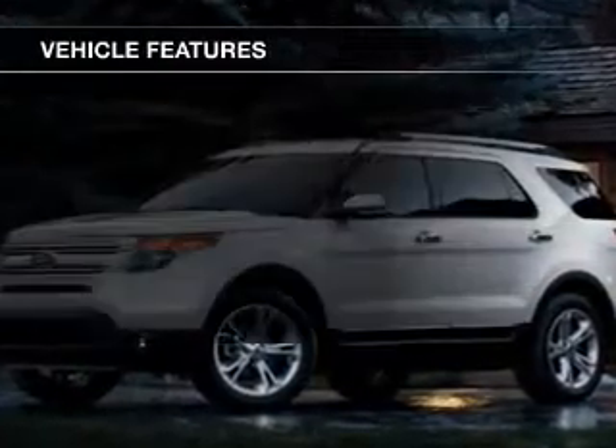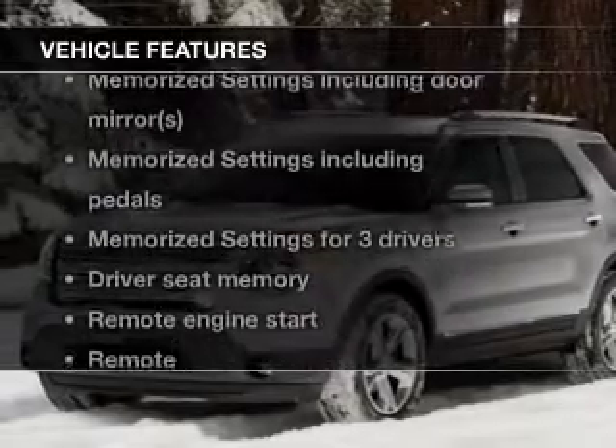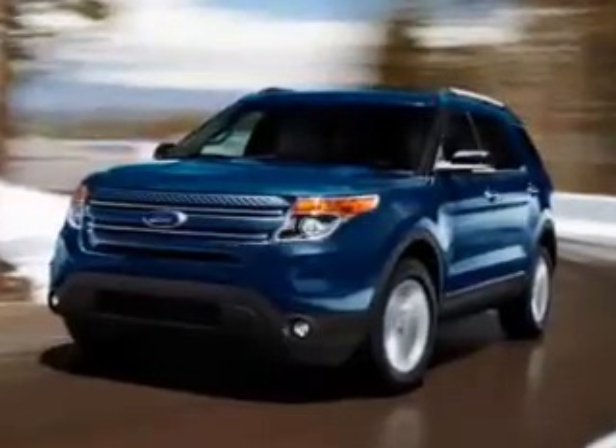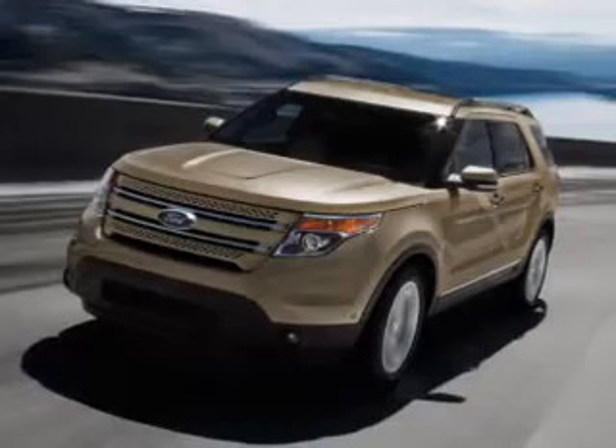The features include leather seats, heated seats, Bluetooth connectivity, Ford Sync voice activation, Sirius XM satellite radio, digital audio input, and auxiliary input, remote start, memory seats, and a premium sound system.